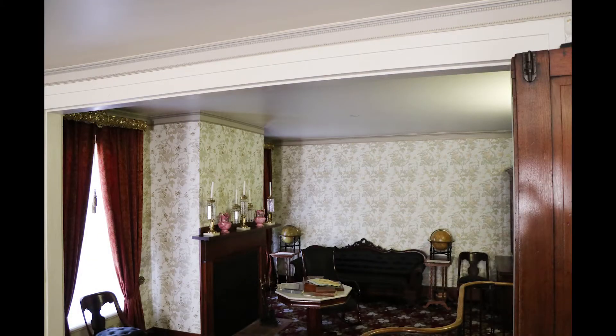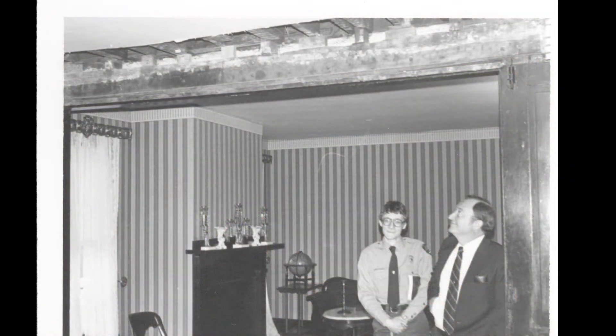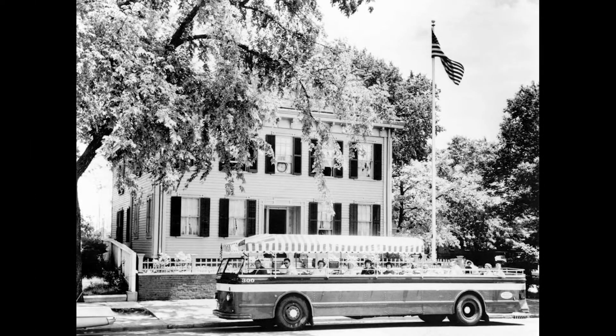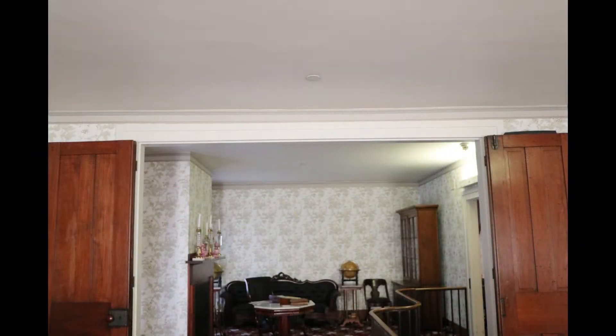By 1987, you could stand in the parlors below the Lincoln bedroom suites and see the ceiling was beginning to bow due to the absence of a support beam. The home simply was not built to support up to half a million visitors a year. So a steel support beam was inserted to support the heavy traffic, and renovation of the Lincoln Home was well on its way.